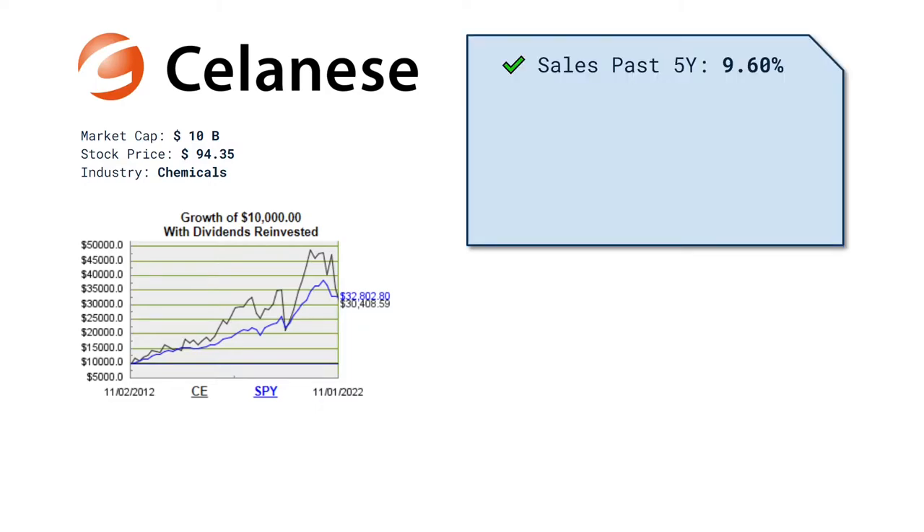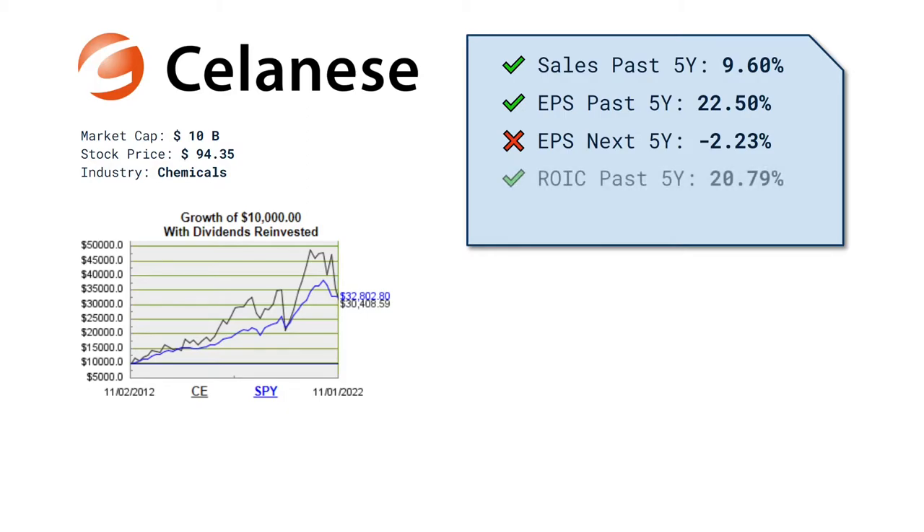The annual sales growth the past 5 years has been 9.6%, which is extremely strong. Even better are the earnings per share at 22.5% — amazing! Analysts expect weaker earnings ahead though, at minus 2.23%. The return on capital is great at 20.8%, and the debt compared to the free cash flow they are generating is only 2.7 years, so that's also a green check mark.